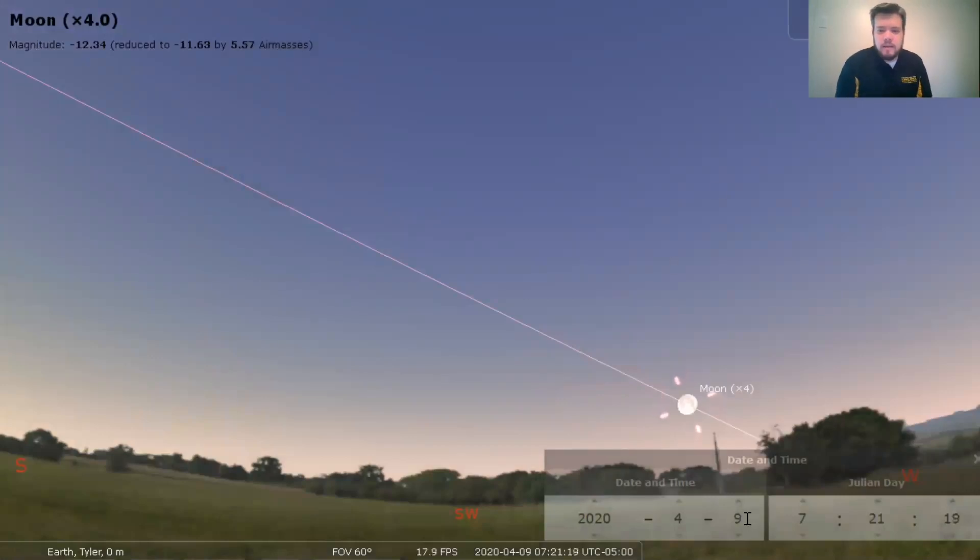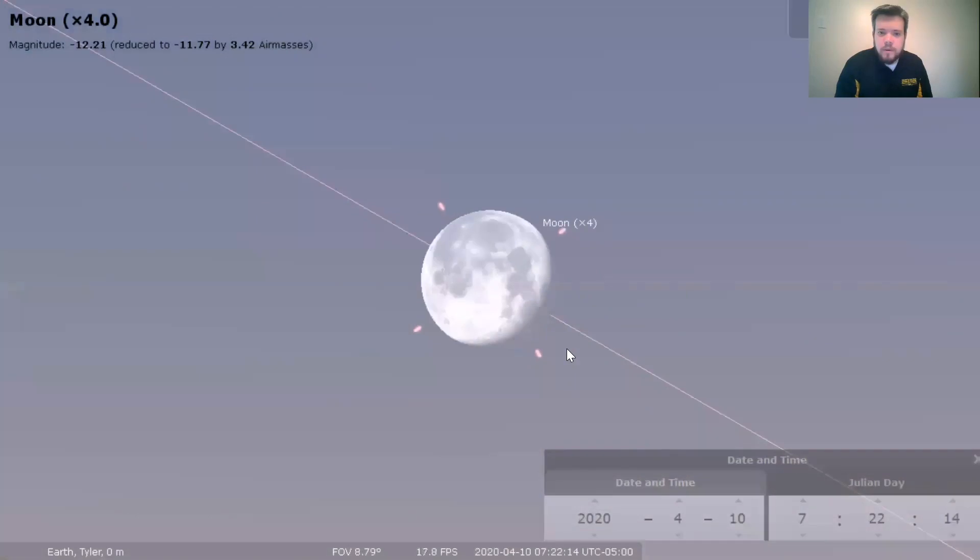Now you can see in our date and time that it is April 9th, 2020. But what if we skipped ahead a whole day? Where do you think the moon might be on April 10th? I want you to point at your screen where you might think it would be — could be up here, maybe over here, maybe below the horizon. So we are going to move forward an entire day. Did you make your predictions? You may have noticed that the moon moved all the way across the sky, and if you look closely, we're not quite a full moon anymore — the right side of the moon is starting to be a little bit darker.